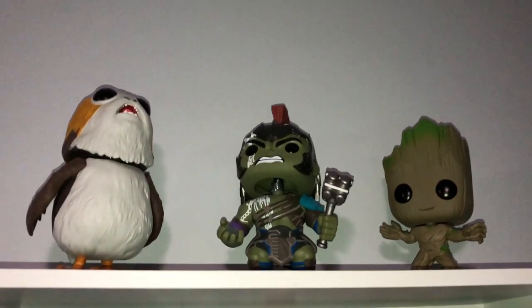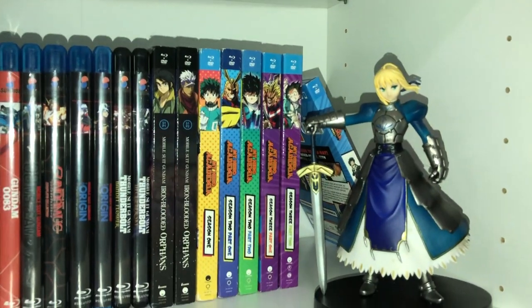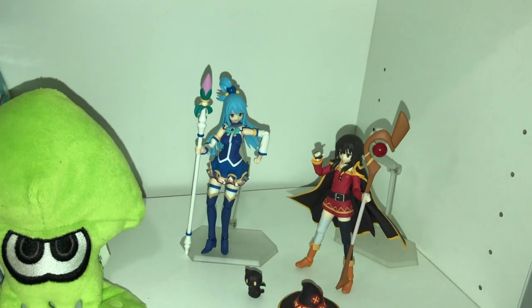Here we have some 10-inch Pops: Korg, Gladiator Hulk, Baby Groot. Some anime figures: Lelouch, Celty, Saber, Rimuru. And I'm trying to complete this set for the Konosuba Figma figures. So that is, in a nutshell, the figure collection.